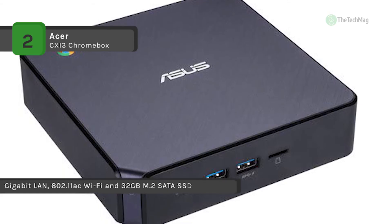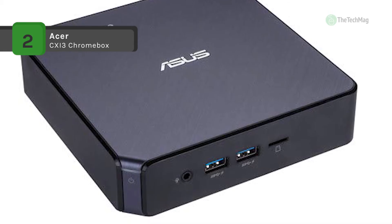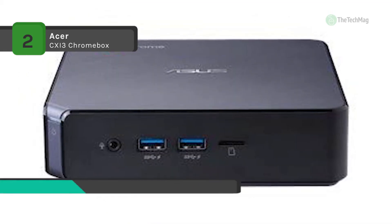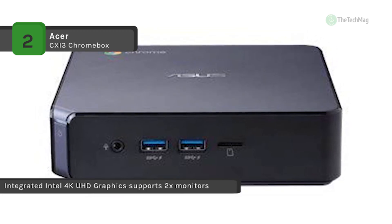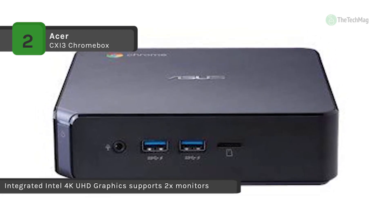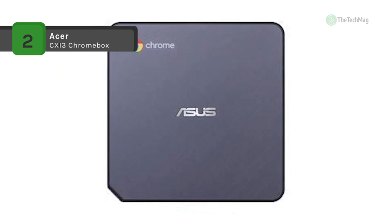Like most Chrome OS-based systems, storage space is limited, so the Chromebox 3 is only provided with a 32GB M.2 SATA SSD. Should you require more space, you can attach external storage solutions using its various USB ports, as well as its microSD card reader.